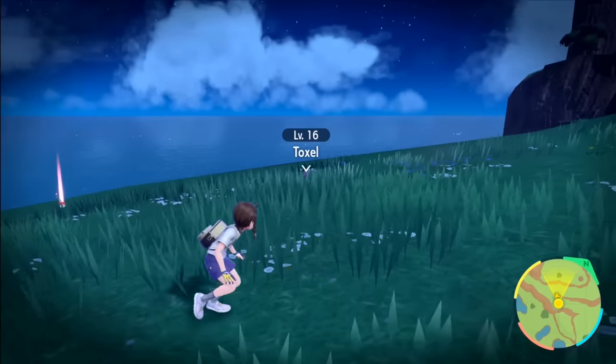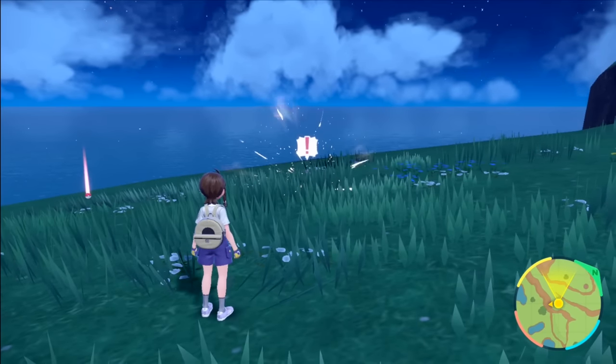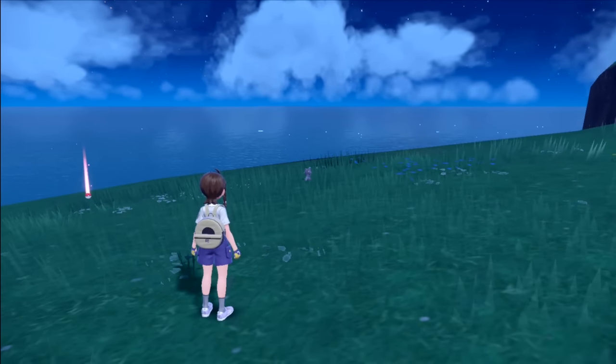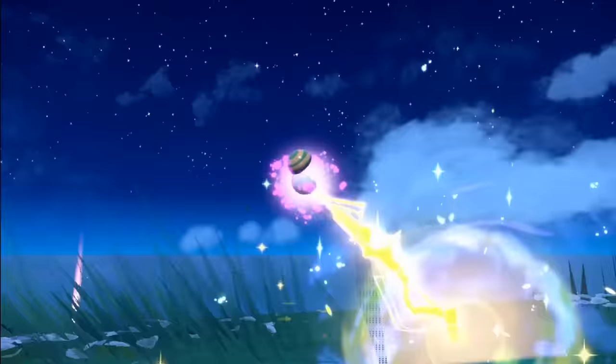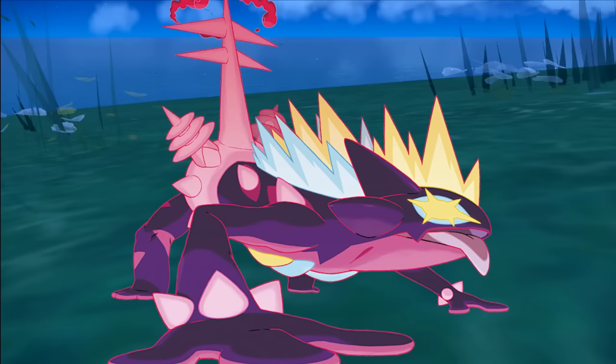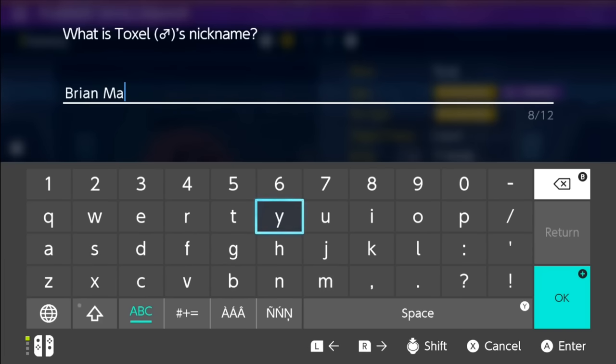I head further south to catch our next Pokemon, Toxel. You might see it more as a human-like monster, but it's a lizard based on its Gigantamax form from Sword and Shield. It also has an Amped nature, so we're calling it Brian May. I'm sorry, I just had to.